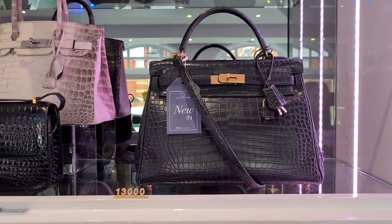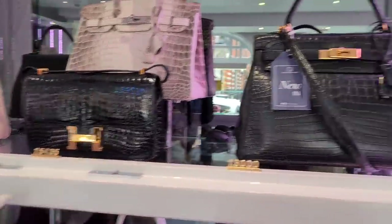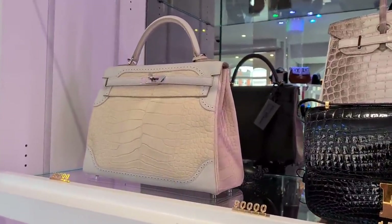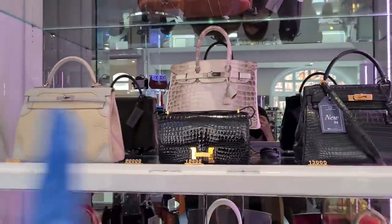These ones? That's been in for two days. I haven't seen this one before either. This is a mud crocodile. Can you look at this? Let's look at the Himalayan Birkin.